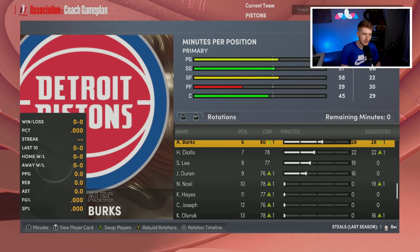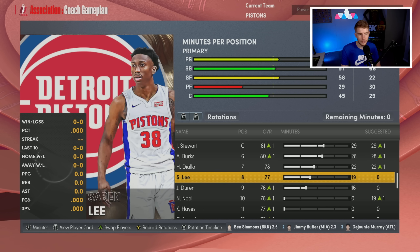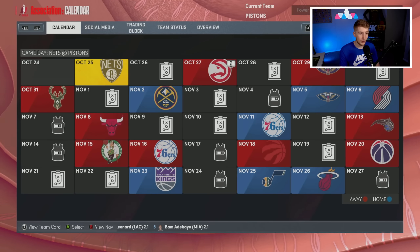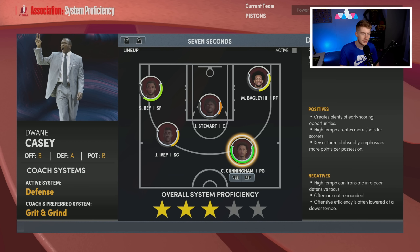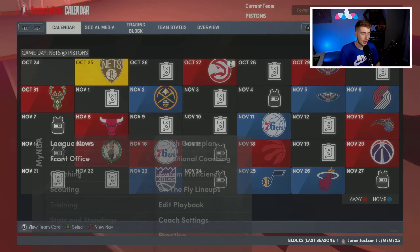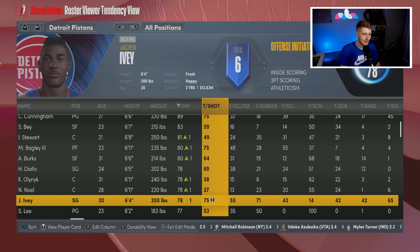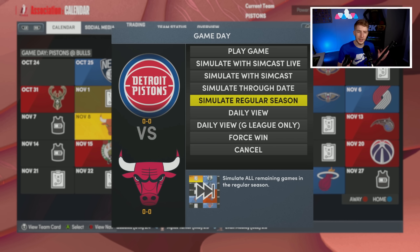Killian Hayes isn't getting minutes right now, so Alec Burks is taking them. I want to solve the Noel and Burks minutes situation at the trade deadline so I can get Killian Hayes and the other young guys real minutes. For now we're rolling with what we have. Running a grit-and-grind system under Dwane Casey. Shot tendencies: Cade Cunningham is a 75, Marvin Bagley 75, Jaden Ivy 75.